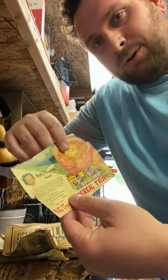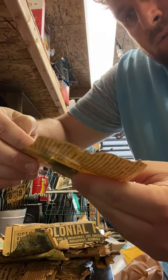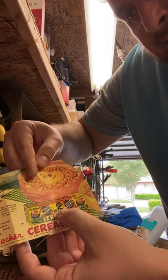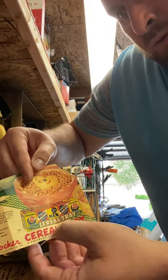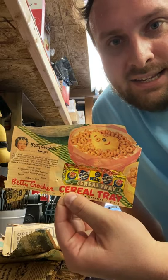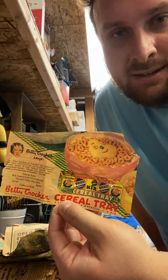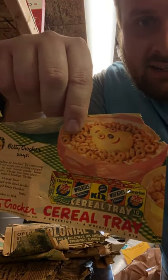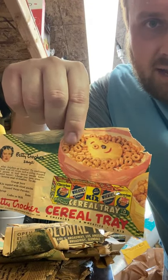I thought this was really cool — Betty Crocker. This one has all the cereals: Cheerios, Wheaties, Kix, more Wheaties. I just thought it was cool because I remember eating these as a kid, and I didn't realize they had that packaging way back then. I love the way the colors pop on this ad — it's interesting to see it's been around for a long time.